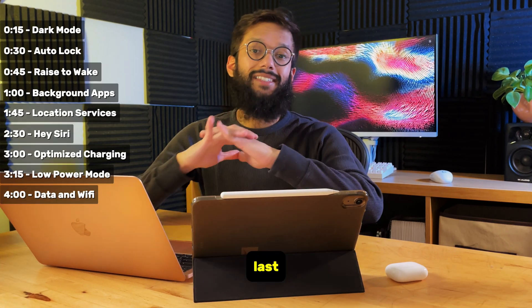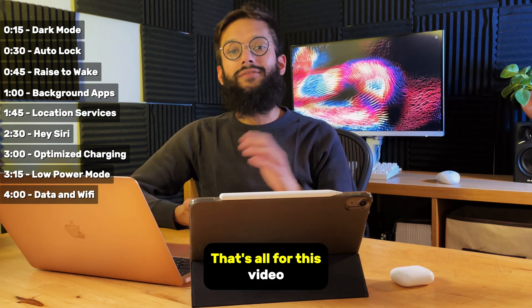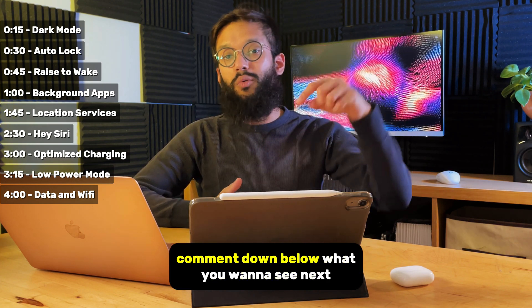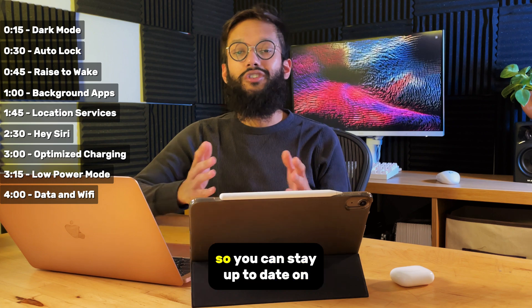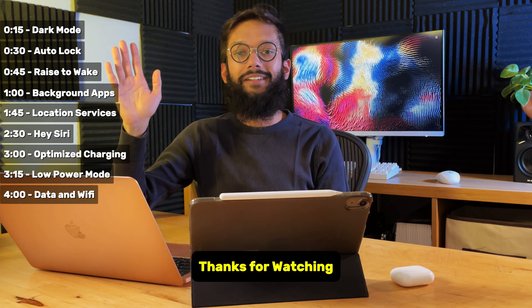And that's how you make your iPhone battery last the entire day, even if you have a really old iPhone. That's all for this video, and if you found this helpful, make sure you leave us a like, comment down below what you want to see next, subscribe and hit that bell notification icon so you can stay up to date on the best Apple tips. Thanks for watching. Softorino — tiny apps that make a gigantic difference.